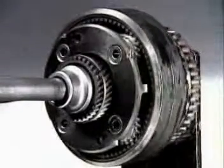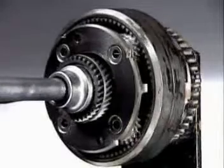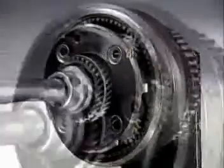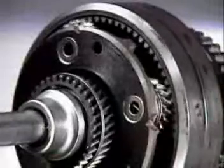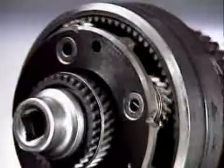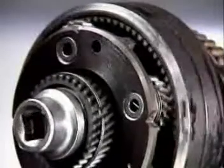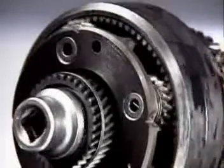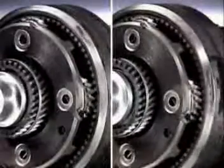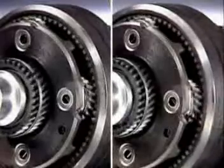Idling refers to the rotation of the planet gears on their pins whenever the planet carrier is stationary. Torque is transmitted from the sun gear to the ring gear, or from the ring gear to the sun gear, via the planet gears and the stationary carrier. In both cases, the driven member is turned in the opposite direction to the driving member.